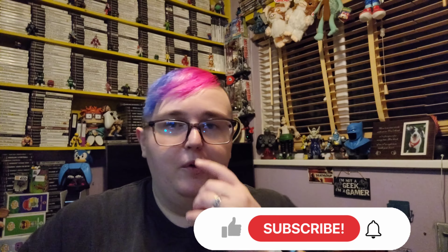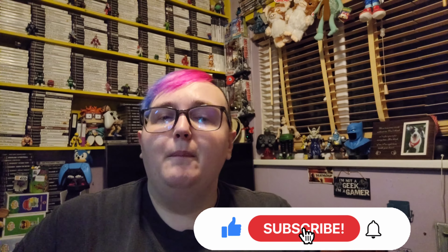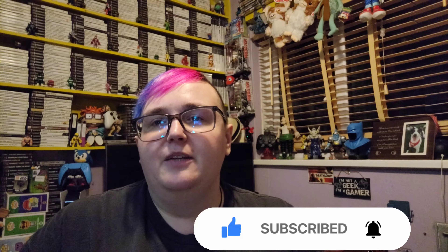Hey everyone, Retro Girls UK back for a brand new video. Today is going to be a pickup video of stuff we got from CEX. We got quite a few things, not as much as we normally do. If you're new to this channel, don't forget to hit that like button, don't forget to subscribe, and most importantly don't forget to hit that notification bell to get all the latest updates. So what are we waiting for? Let's get into it.